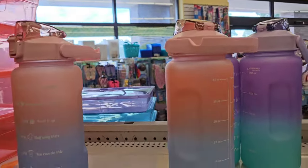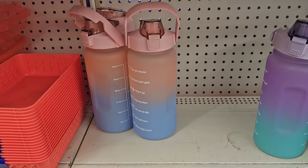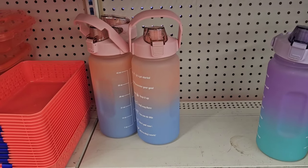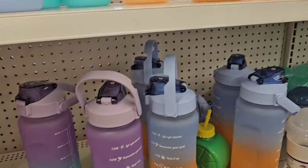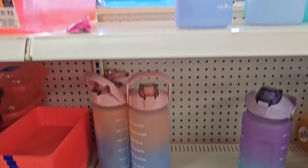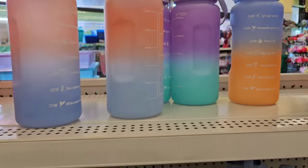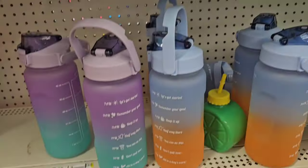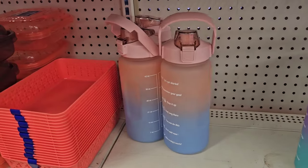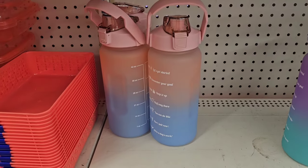I found more of the dollar-25 motivational water bottles. Unfortunately some people said it scanned $1.25 on the app, but when they got to the register the staff told them no, it's five dollars — and that's not right. These are a dollar twenty-five. They have all the colors: mauve, pink, blue, purple, teal, blue, and orange. Don't walk past these like I did — last week I assumed they were five dollars.